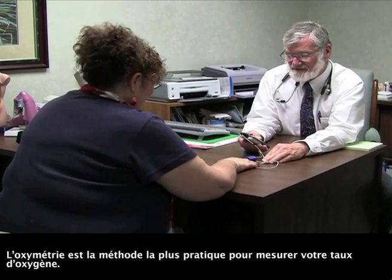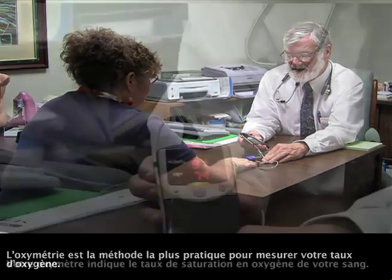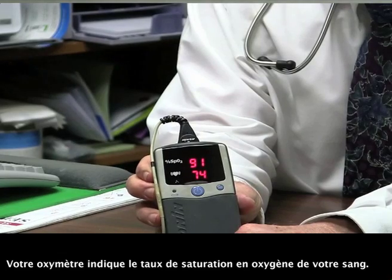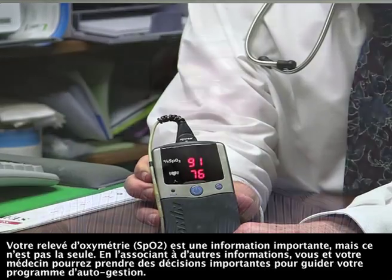Oximetry is the most convenient method of testing your oxygen level. Your oximeter tells how much of your blood is filled with oxygen. Your SpO2 oximetry reading is an important piece of information, but it does not stand alone. Combined with other information, you and your doctor can make important decisions to guide your self-management program.